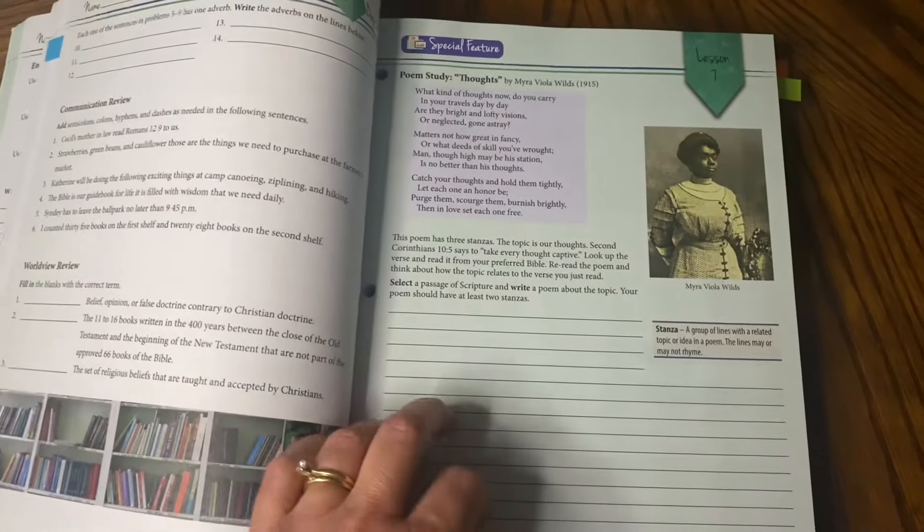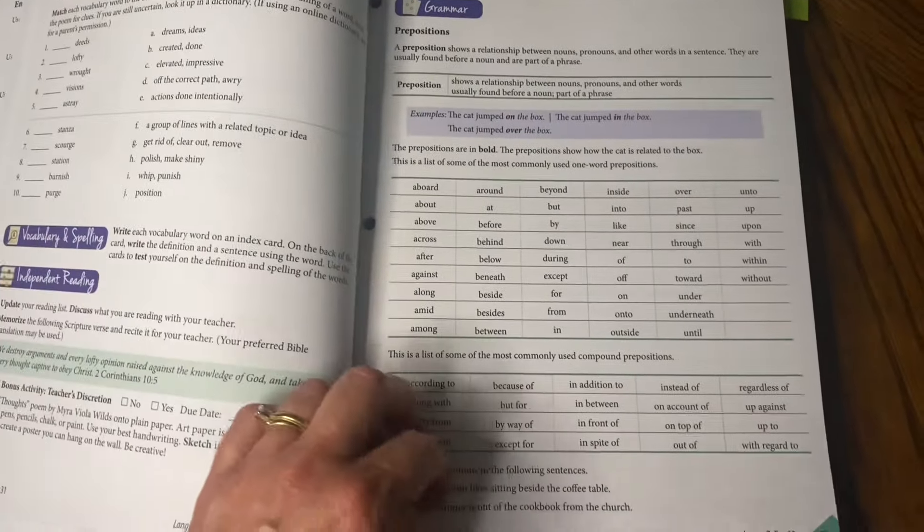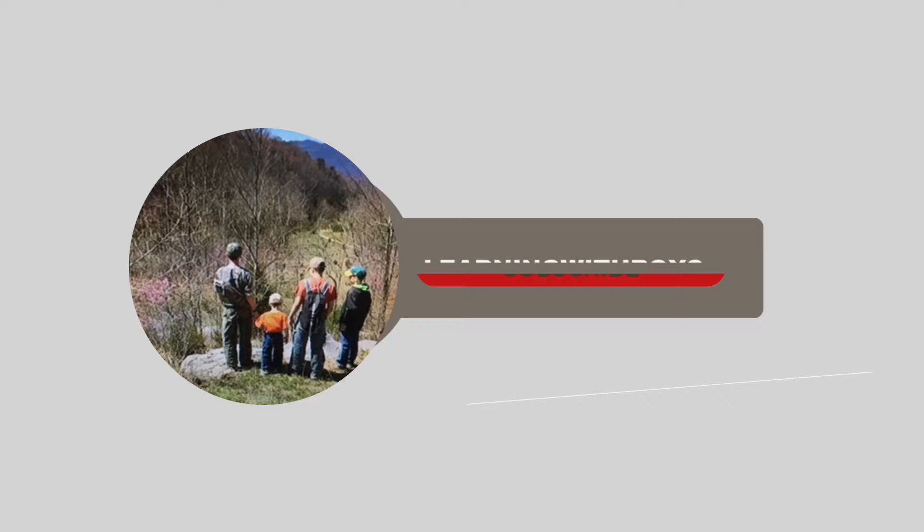Welcome. Today I want to share some reasoning for why I'm making a change, and also my thoughts on Language Lessons for Living from Master Books Level 7. I'm also going to give you a peek inside. Welcome to Learning with Boys. My name is Rachel. I am a homeschool mom of four boys. I have graduated two, and we just finished up our 16th year of homeschooling. I will have a seventh grader and also a senior.